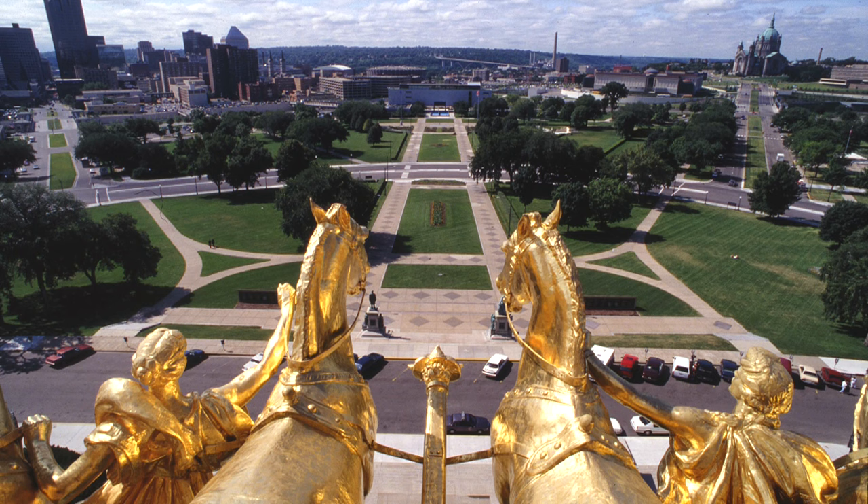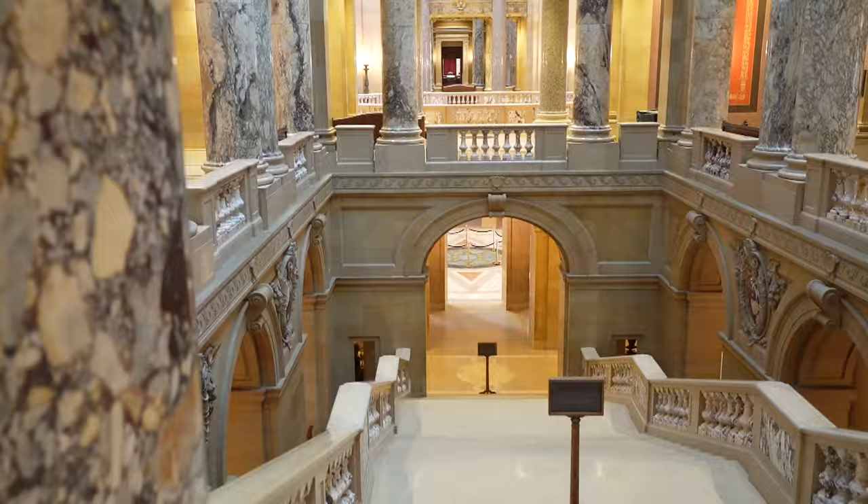Free public tours showcasing the Capitol's history, stunning artistry, and incredible architectural features are offered by the Minnesota Historical Society.